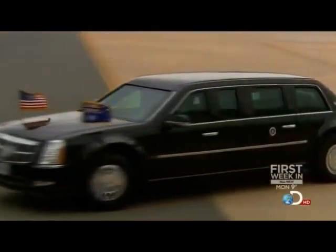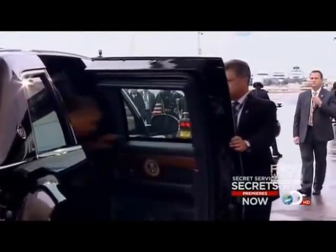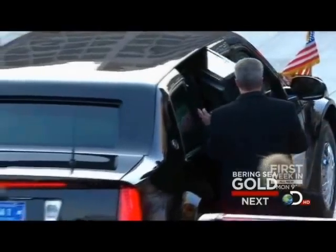The presidential limo is a unique vehicle, obviously, from not only its looks but also its capabilities. The 8-inch thick doors contain armored plates. Each one weighs over 300 pounds — the same as the cabin door of a 757.